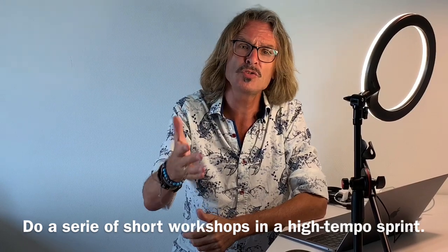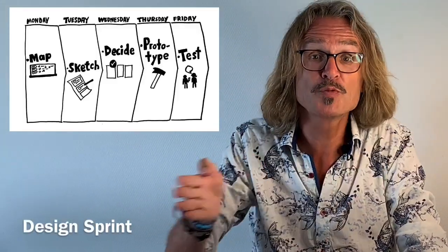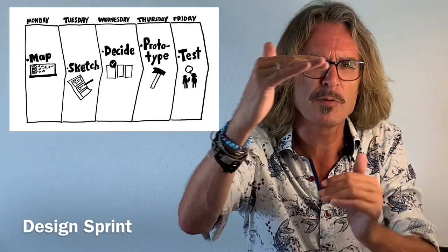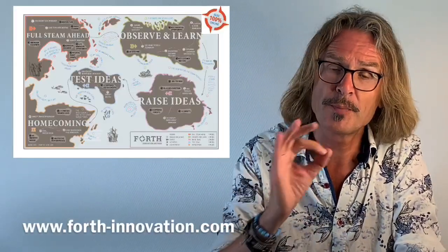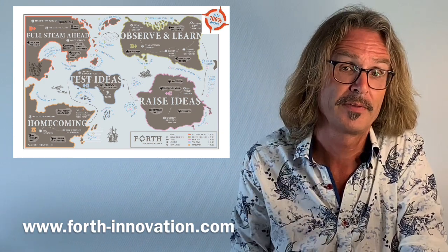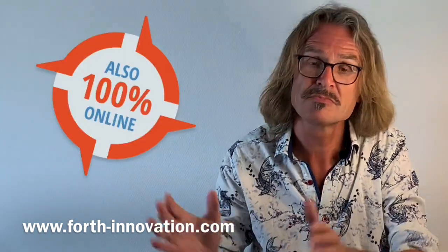In terms of methodologies, you could use a design sprint — that's a one-week sprint, but it involves eight-hour sessions. I would prefer shorter sessions. You can use the FORTH innovation methodology, which is 100% online and proven: you can do 20 to 25 short online workshops in 10 weeks to bring back business cases for new products, new services, new experiences, or new processes.